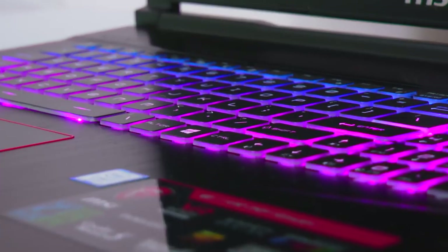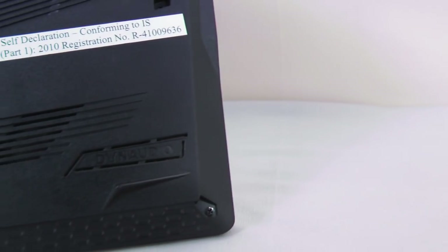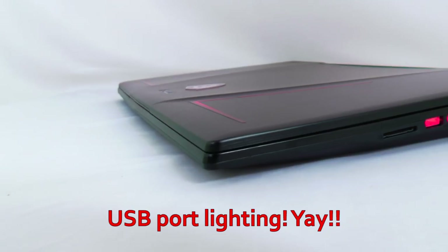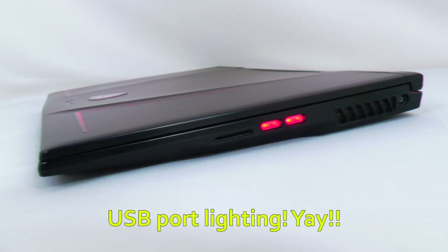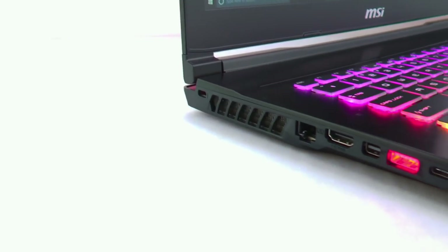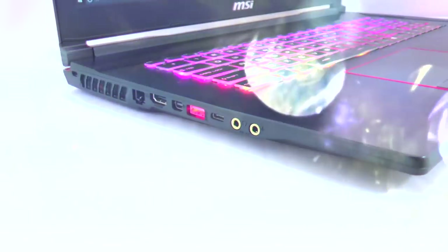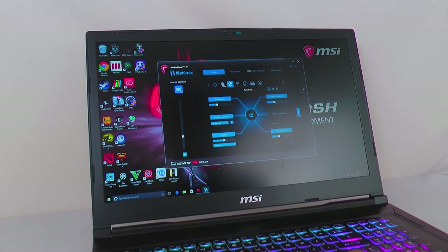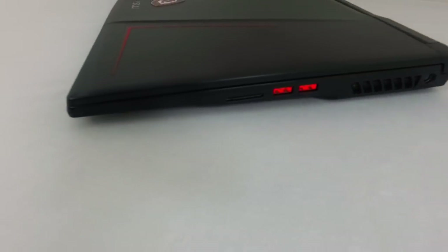The audio output is nothing short of fantastic on the GE73 because it gets two pairs of treble and bass drivers from Dynaudio. You get ample bass considering the sleek and slim chassis, and the sound is also loud enough to hear each and every dialogue of a movie you are watching. You also get the option to tweak sound settings and switch between different modes from the Nahimic app on the laptop, which will please a lot of audiophiles. But I still feel the sound could have been a little better in terms of quality and even a little in terms of loudness.